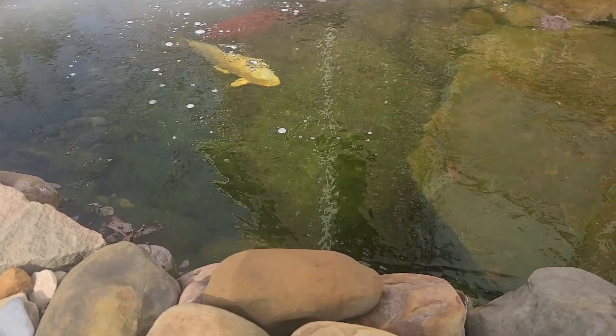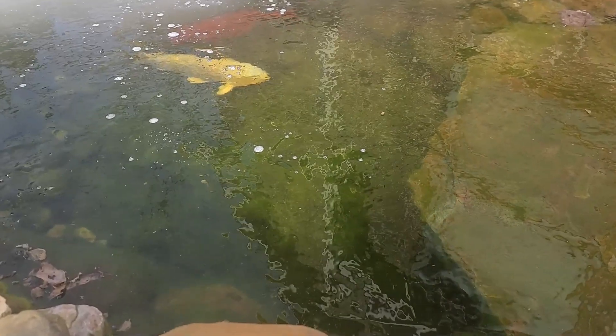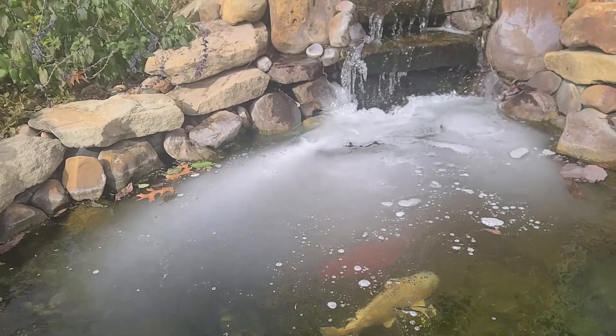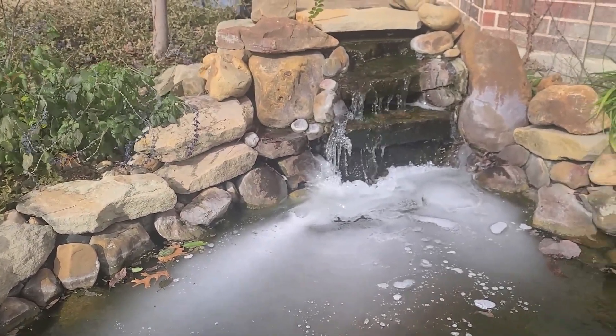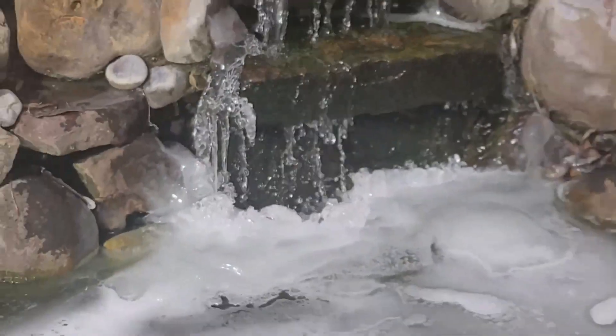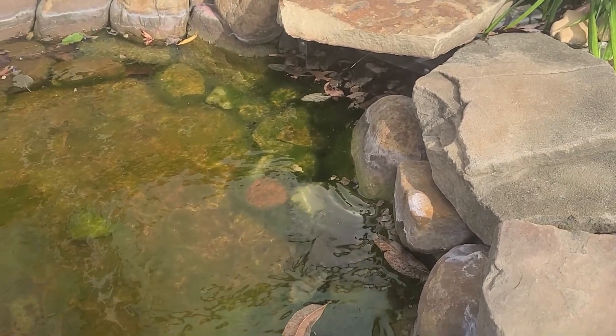Overnight it was 9 degrees and right now it's in the teens — I think it's like 14 degrees. You can see the pond is completely frozen over except for where the waterfall drops its water. Since that water is drawn in through the skimmer, it's a little thinner over here, but you can see the water flow goes through there just fine.